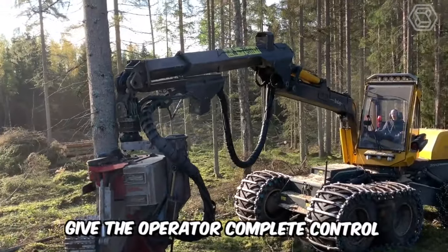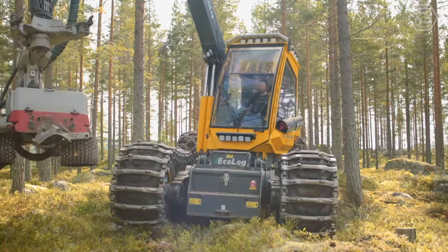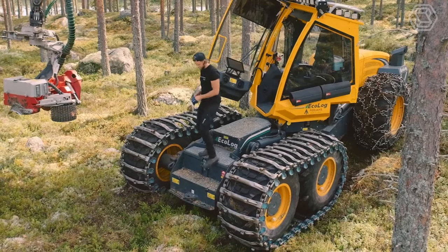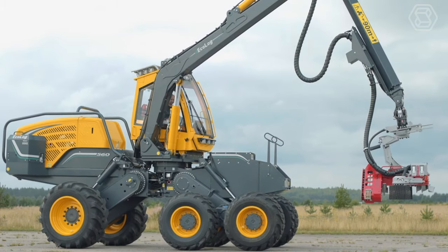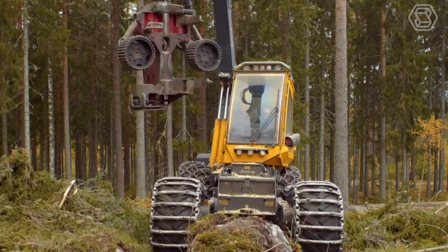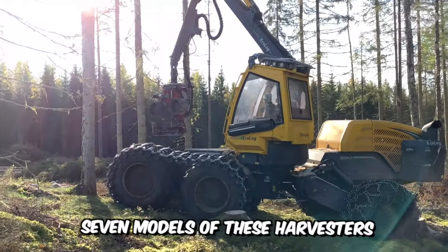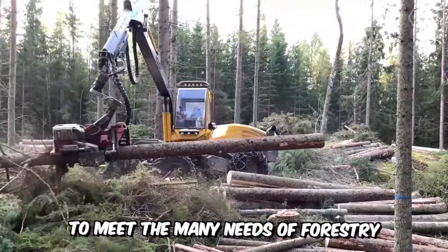Ecolog Machines gives the operator complete control, regardless of ground conditions, and this is all thanks to the unique Pendulum Arm technology. With exceptional ground clearance, reliability, serviceability, and a powerful harvester crane, you can achieve high productivity and a favorable total cost of ownership. The company currently has seven models of these harvesters, with different features and quality to meet the many needs of forestry.